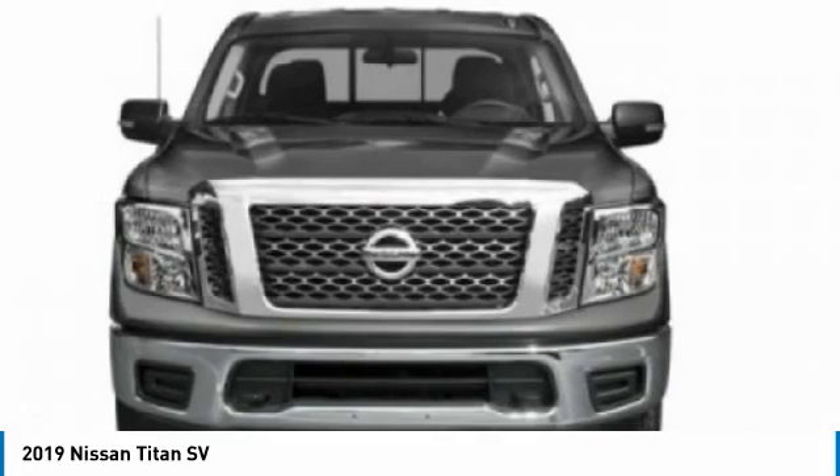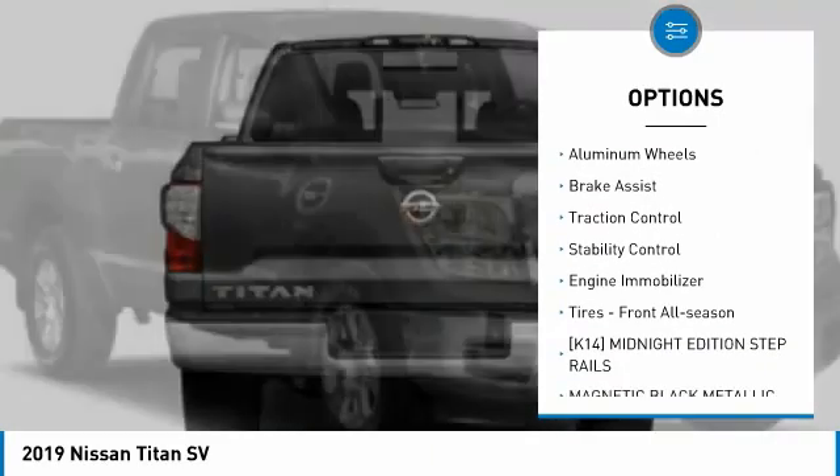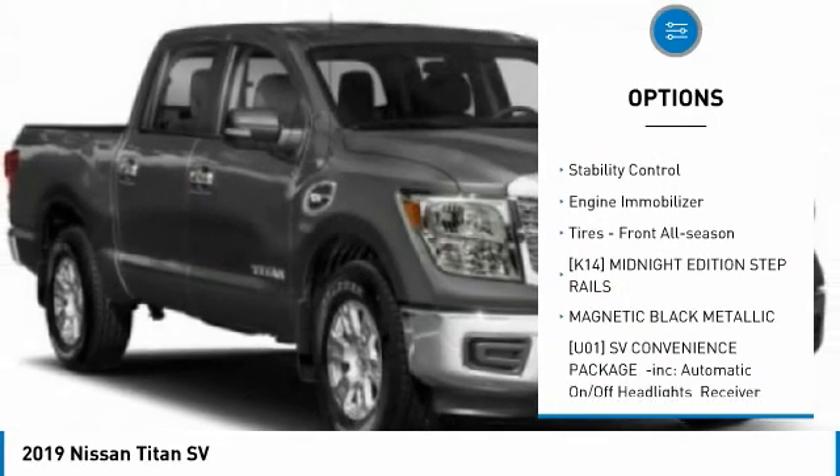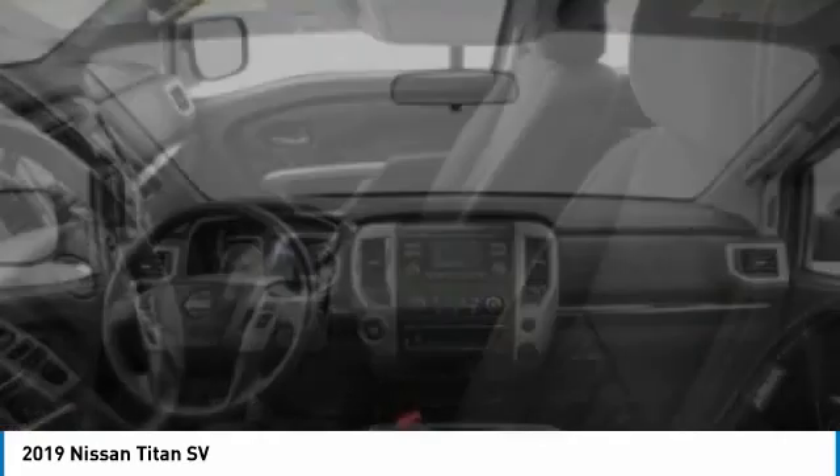Here are some of this vehicle's great options: four-wheel drive, sliding rear window, tire pressure monitor, heated mirrors, aluminum wheels, brake assist, traction control, stability control, engine immobilizer, and front all-season tires.